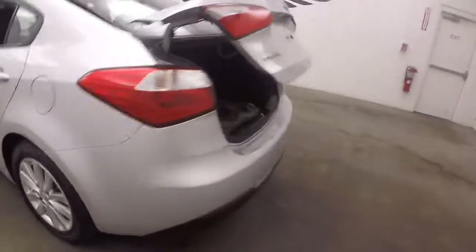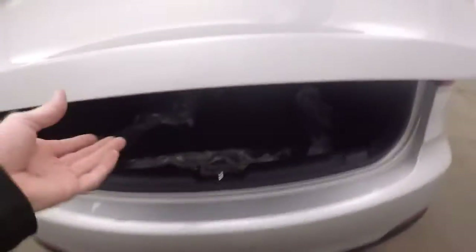Pop the trunk here — nice large trunk with tons of space. Nice alloy wheels and good tires on this car.